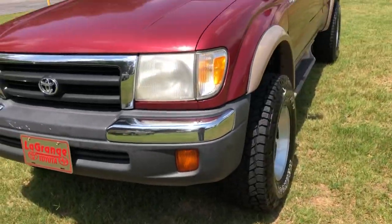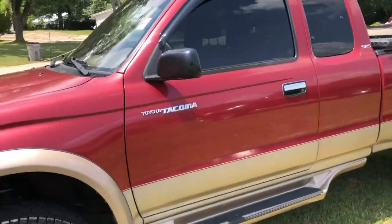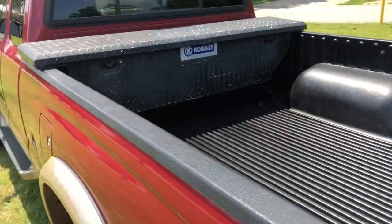Hey Jobe, it's Tyler Jackson at LaGrange Toyota. Just wanted to show you the '99 Toyota Tacoma you called in and inquired about right here. Give you a quick walk around. Has tinted windows, has a side step, even has a small tool box and of course has the bed liner already in it.